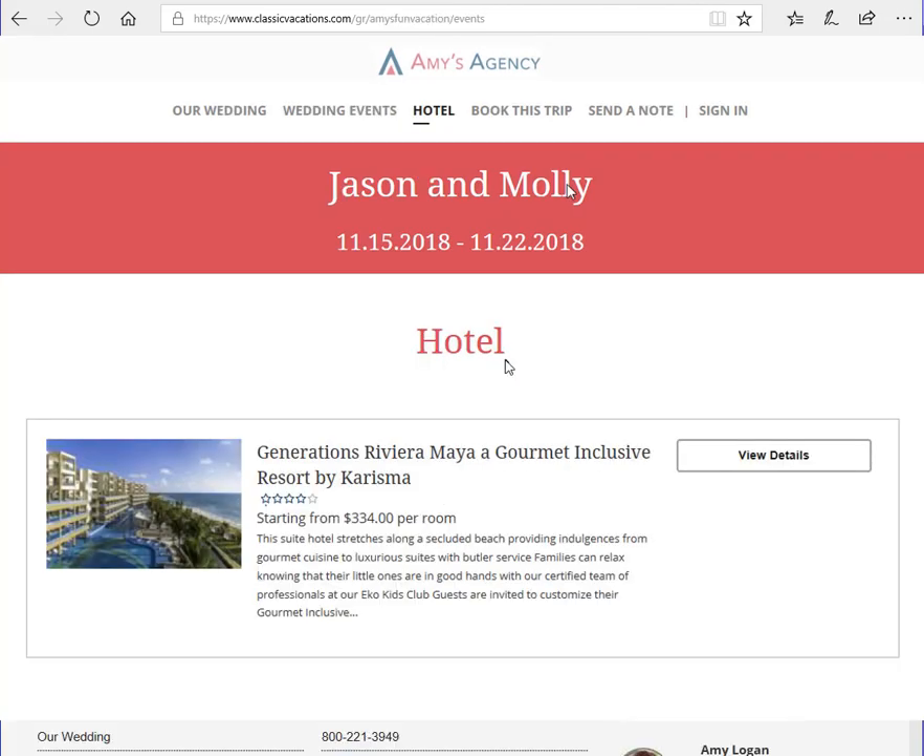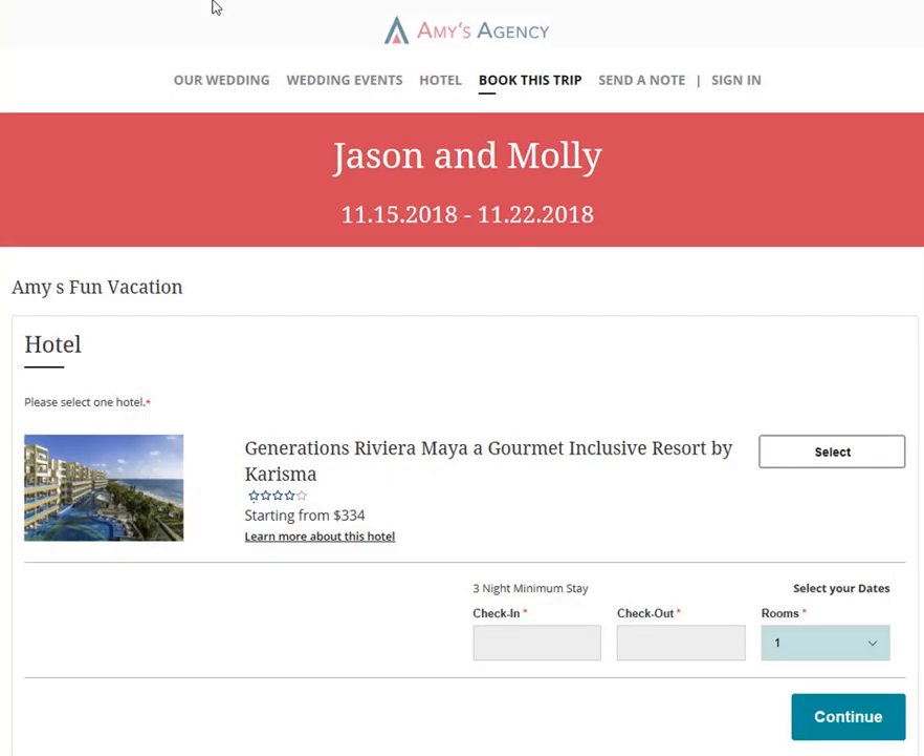Most importantly, all the guests of your group will be able to review the hotel details. They can learn more about where you're going, where this event is going to be hosted. They can read all of the details and view all the photographs along with this hotel.